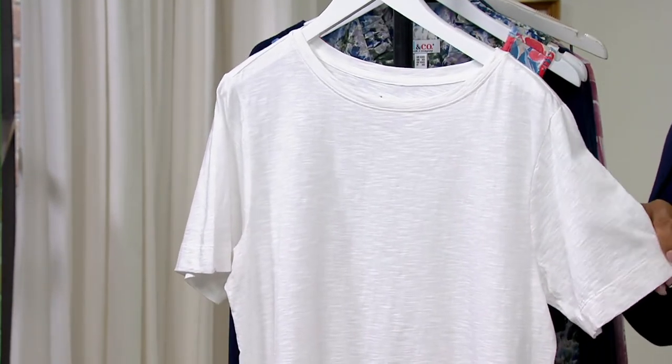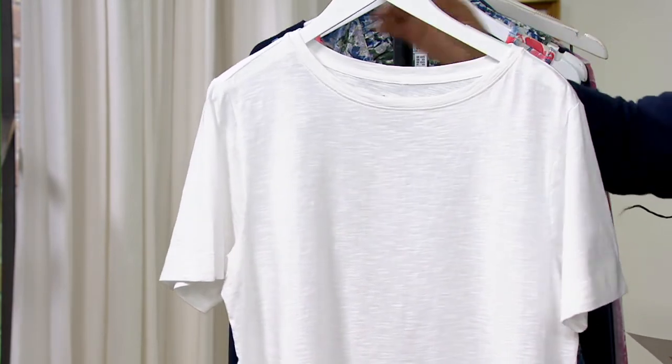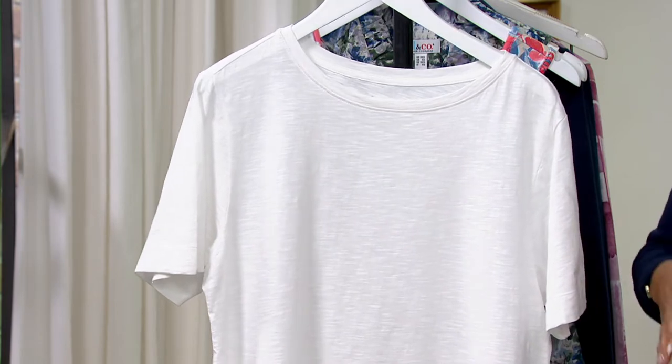What's nice about this is the size — it fits really good at the top. It fits really nice on your shoulders and around your bust, but then it releases to give you that nice oversized tee, but not super big, just a little bit oversized.